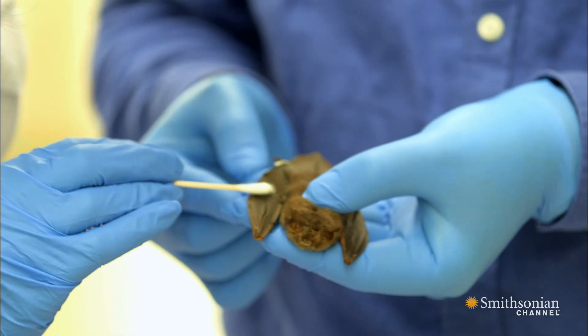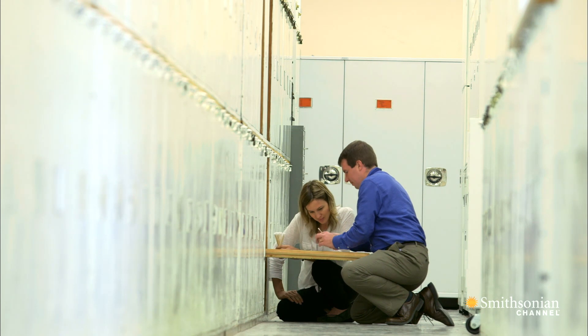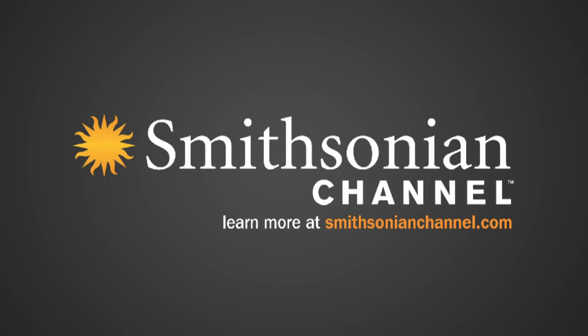By looking for the fungus that causes white-nose syndrome, and perhaps other related fungi in collections, we are learning more about their distribution, learning more about their associations, and learning more about their history.